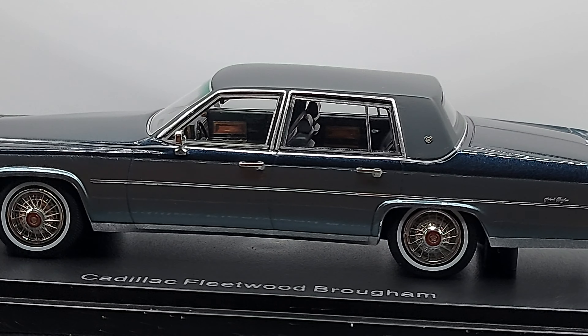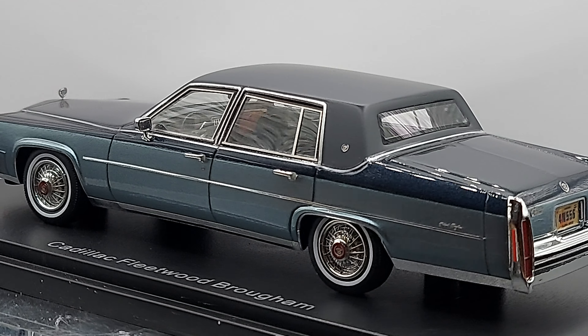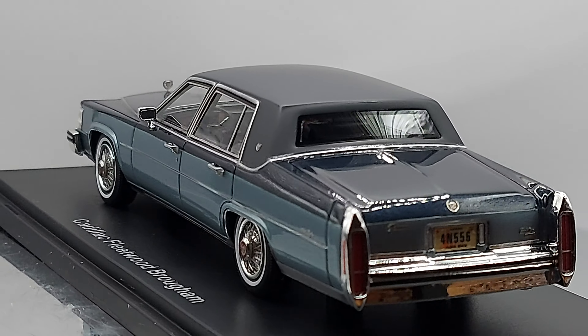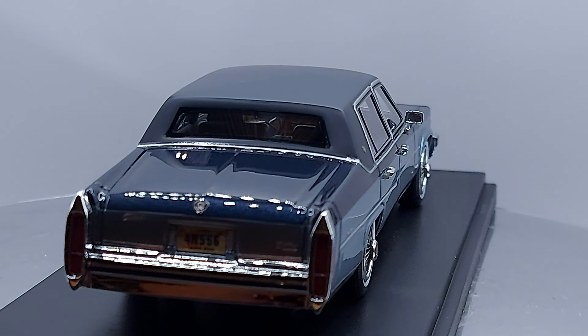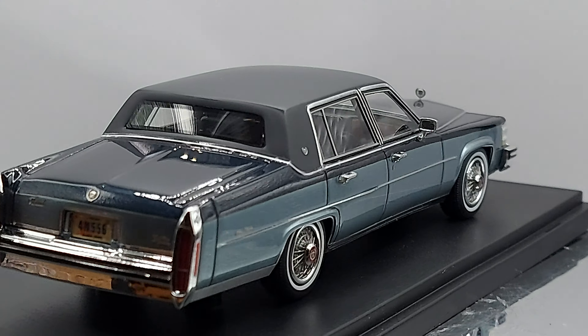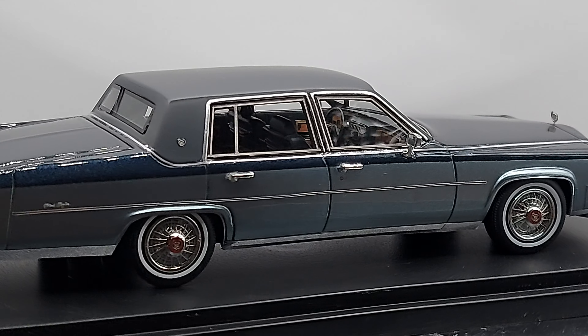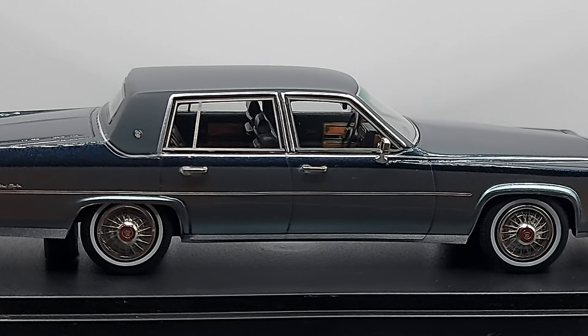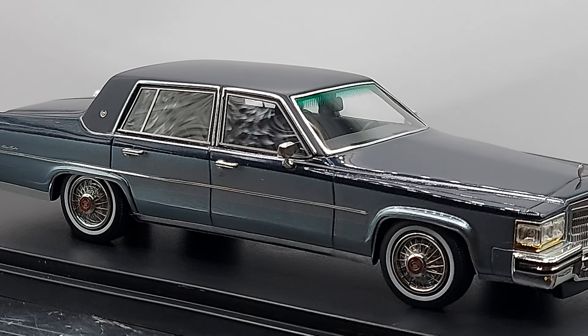A lot of people like to use these type of cars around the world for weddings, or to carry someone important who wants a big car like this. Let me know in the comments below, and don't forget to click and subscribe. Take care of yourselves more than ever — goodbye!